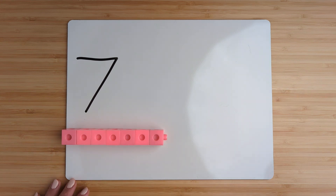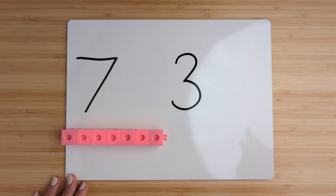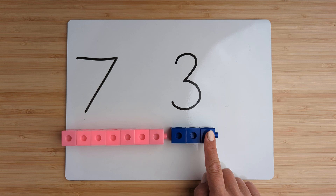Make the number three. Point and count: one, two, three.